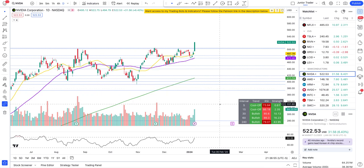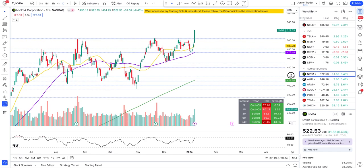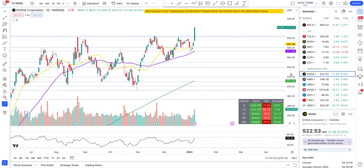Hey guys, this is Junior Trader, and in this video we are taking a look at Nvidia stock. Let's figure out if tomorrow Nvidia is going to hit all the way to $550. We'll look at important key levels that you should be keeping a close eye on, what price action may do around those levels, and how to prepare ourselves to make the massive moves on our portfolio.